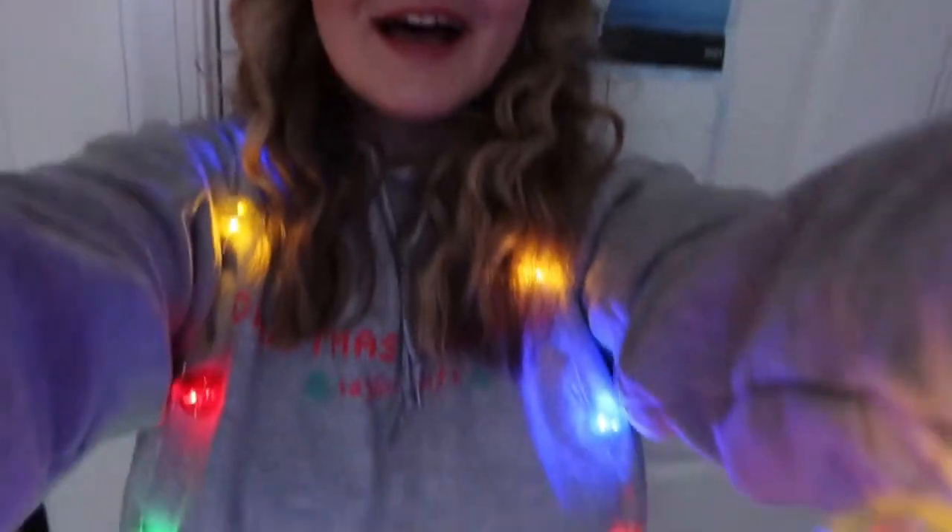That feeling of turning your lights back on after you haven't used them for a year is like the best feeling, because you're like, oh my gosh, they still work! I'm so excited — I love these so much. I think they're called LED globe dew drops. They're from Target and I'm so excited about them.